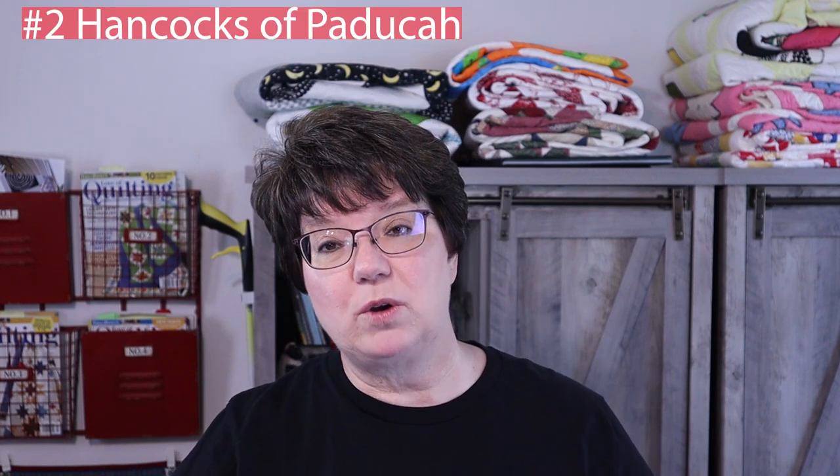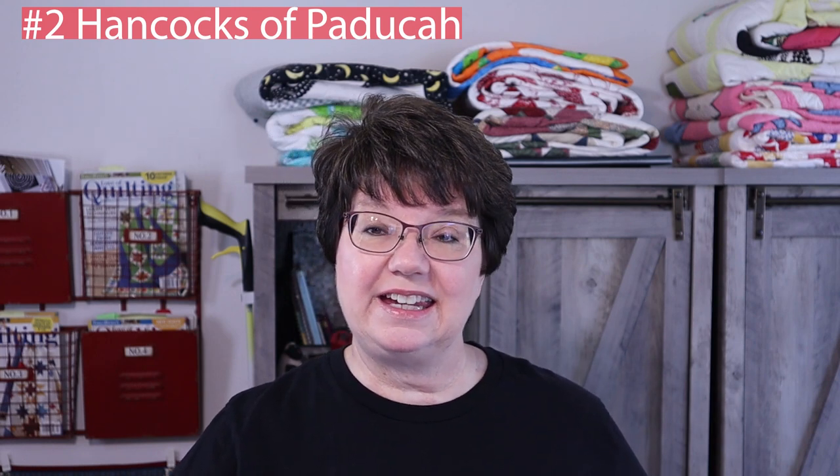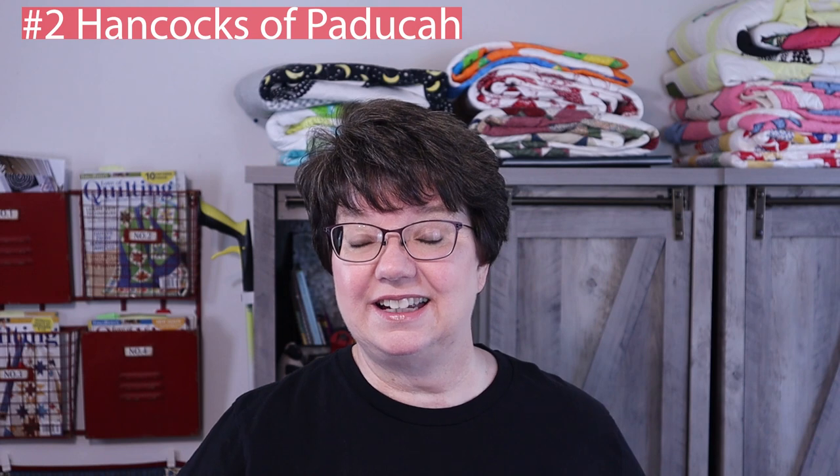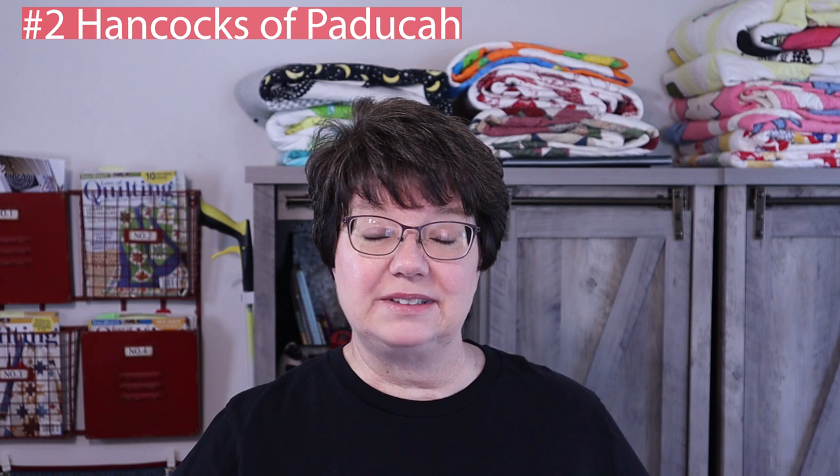Another place I have found some older fabrics is Hancock's of Paducah. I watch that site pretty frequently because they will put fabrics on clearance and I can get some older lines pretty inexpensively. For example, Minnick and Simpson just recently had a line I couldn't find elsewhere, and I went to Hancock's of Paducah just in time to get enough fabric for backing that was on sale — one of the coordinating fabrics to the line I was looking for.